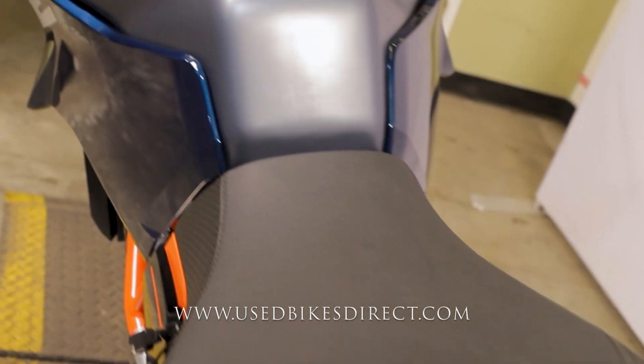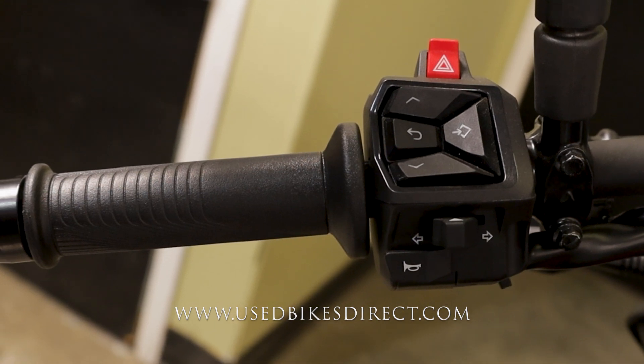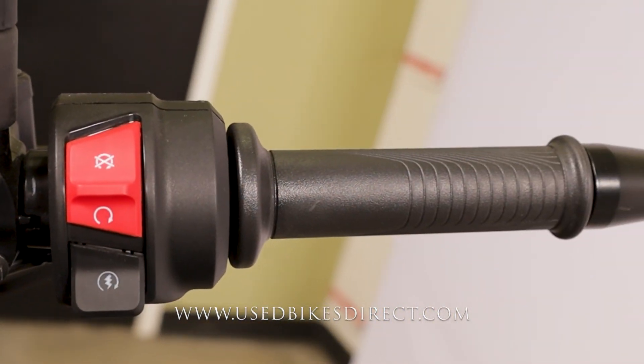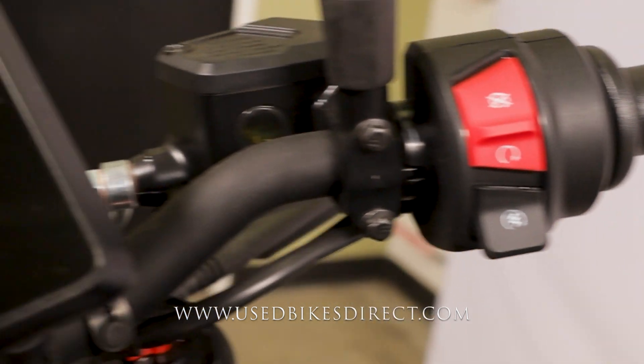As we climb up front, we'll take a look at the controls and display, then fire it up and give her a listen. Left-hand side has your headlight, turn signal, horn, and four-way flashers as well as all your menu control buttons. The right-hand side has your kill switch up top and your starter button underneath.